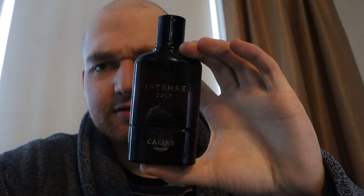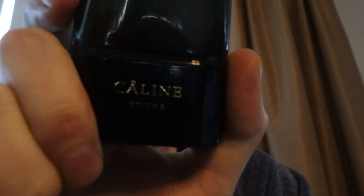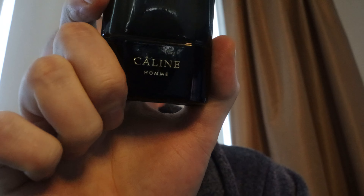Hello and welcome, my bald bearded friends. In today's video we have a little bit of a strange fragrance — it's Kaleen Hum, I don't know if I pronounced it well. The camera does not really pick it up. Kaleen Hum Intense Gold. It was around 13 euros on Amazon, recommended in a review on another one of my videos to try it.